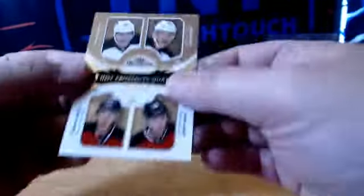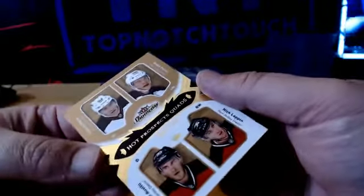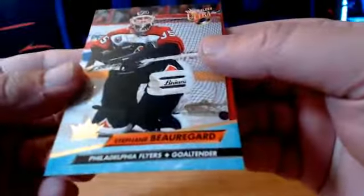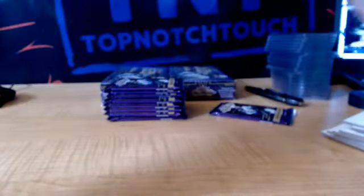We got a quad for the Devils — Mozik, Fetila, Lapin, and Avitu. We got a Retro of Stéphane Richer, numbered to 25 for the Flyers — on a Retro, number 22 of 25. Go old guys.